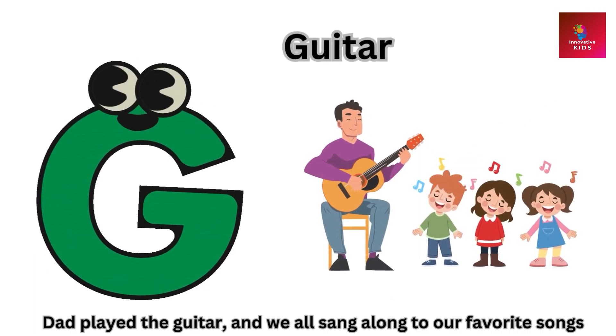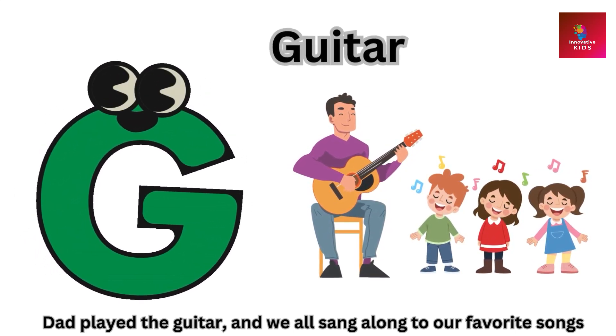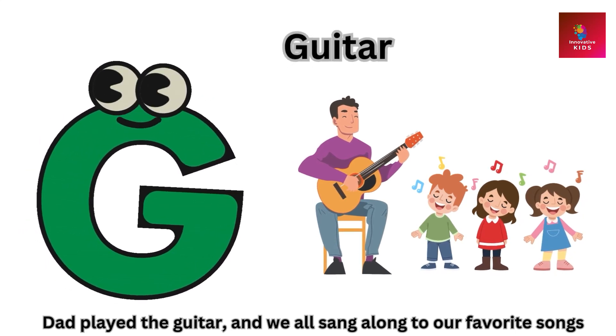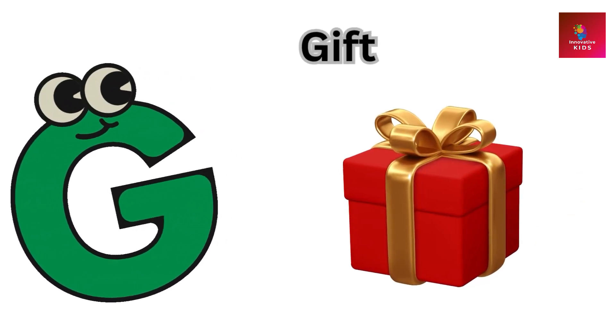G is for guitar. Dad played the guitar and we all sang along to our favorite songs.